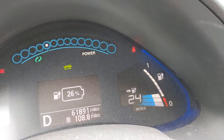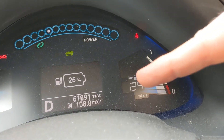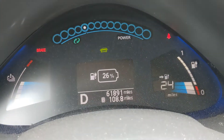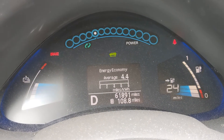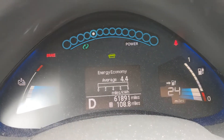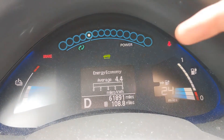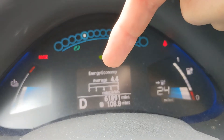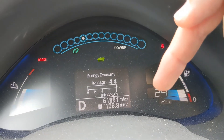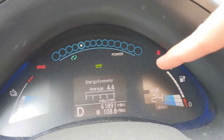That number isn't a very good estimate, but combined with how much the battery's charged and the guess-o-meter number, along with looking at the average efficiency of recent driving — because the guess-o-meter takes that into account — if you had a 2.0 miles per kilowatt hour here, this number's going to be wildly low; if you have 5.8, it's going to be wildly high. So really, it's these battery bars that you want to pay attention to.